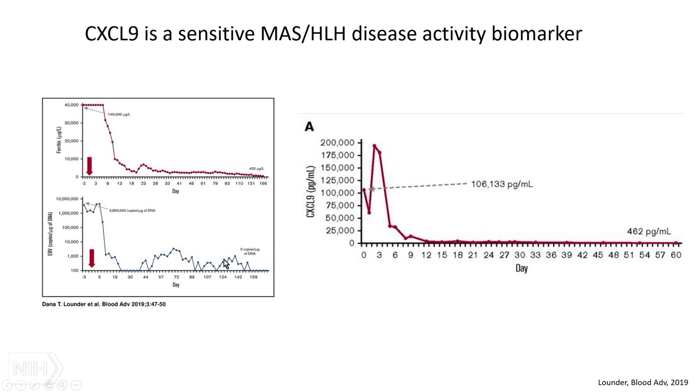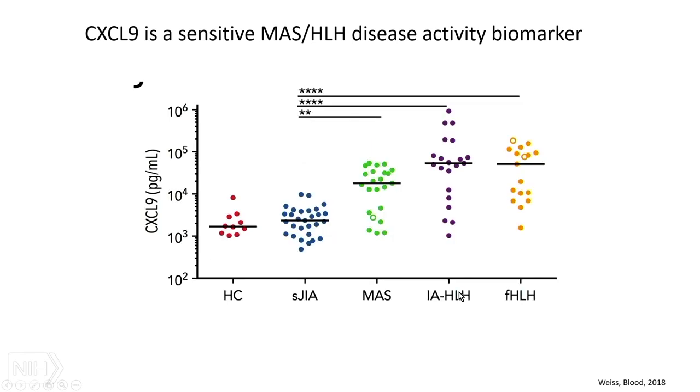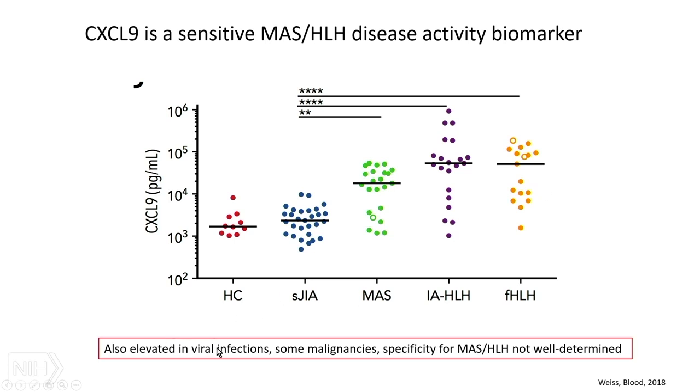CXCL9 is also a disease activity biomarker. In a patient treated with emapalumab, the gamma blocker, CXCL9 plummeted after blockade of interferon gamma, in concert with EBV proliferation also coming down. In our group, we saw the same thing — systemic JIA CXCL9 was not particularly high, but it was a fairly nonspecific MAS-HLH biomarker, not quite as high in most MAS patients as in familial HLH patients, but still elevated at least a log over active systemic JIA. It is also elevated in viral infections and some malignancies, so as we use it more we'll learn more about its specificity.